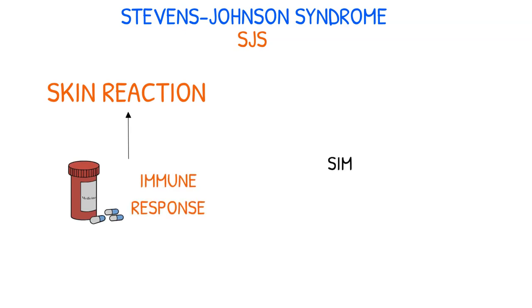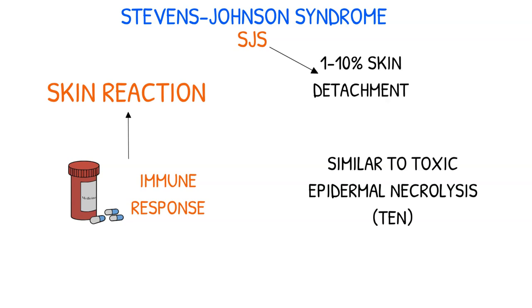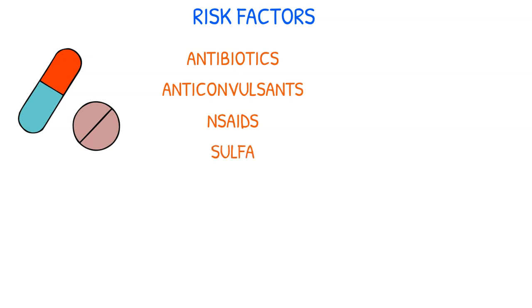It resembles another disorder called toxic epidermal necrolysis, abbreviated TEN, which is similarly brought on by drug reactions. However, SJS is considered less severe, as it involves between 1 to 10% skin detachment compared to toxic epidermal necrolysis, which involves greater than 30%. SJS is usually brought on by a number of antibiotics, anticonvulsants, NSAIDs, and sulfa medications.